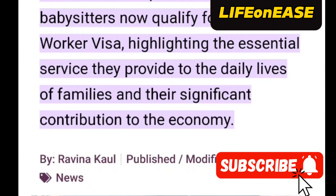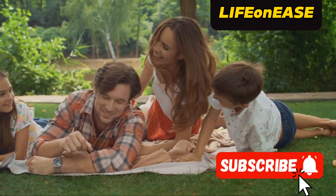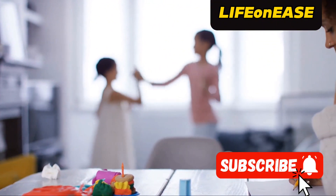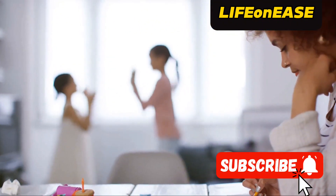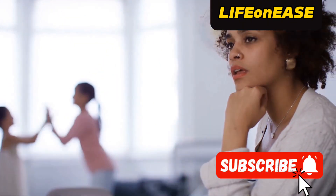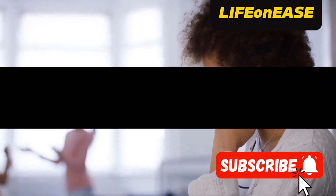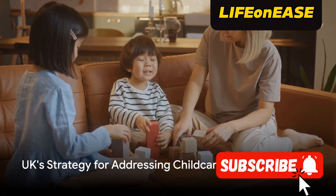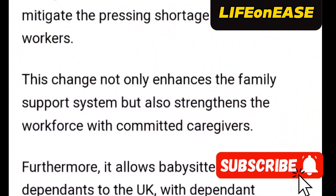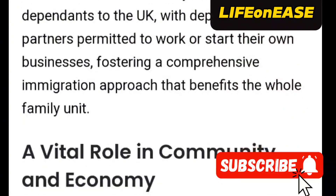Now let me explain what the skilled worker visa entails. After spending five years on it, you become eligible to apply for settlement. Effective from April 2024, babysitters now qualify for the skilled worker visa, recognizing the essential service they provide to families' daily lives and their significant contributions to the economy. The integration of babysitters into the occupation code reflects the UK's strategy to address the pressing shortage of childcare workers. This change not only enhances the family support system but also strengthens the workforce with dedicated caregivers.